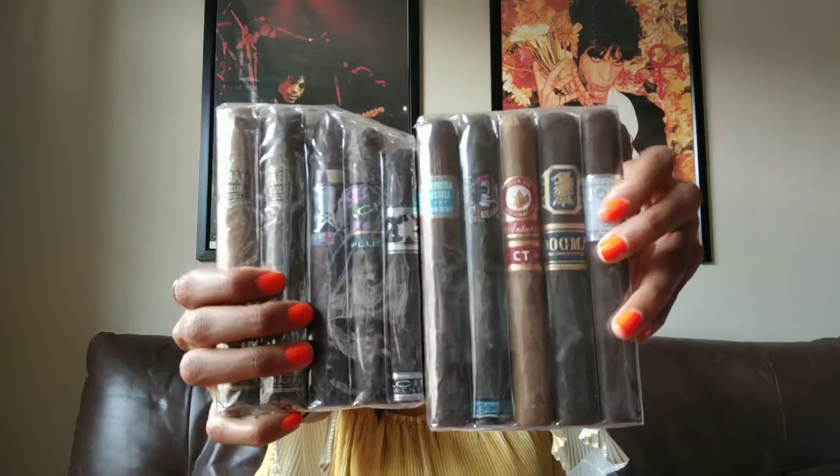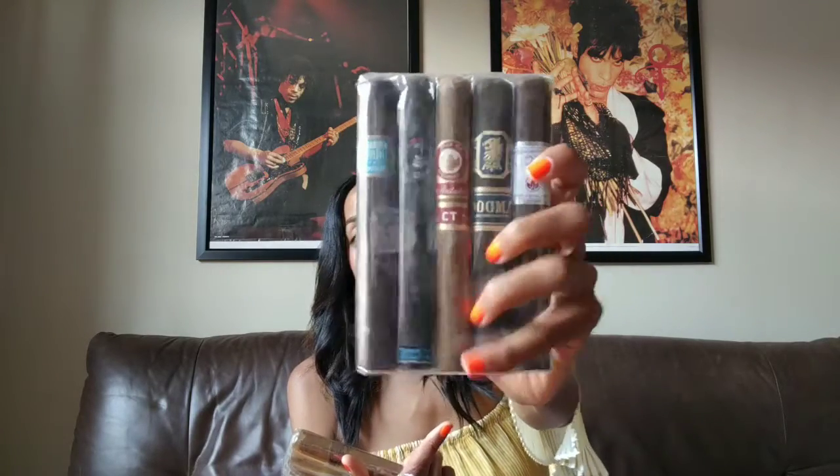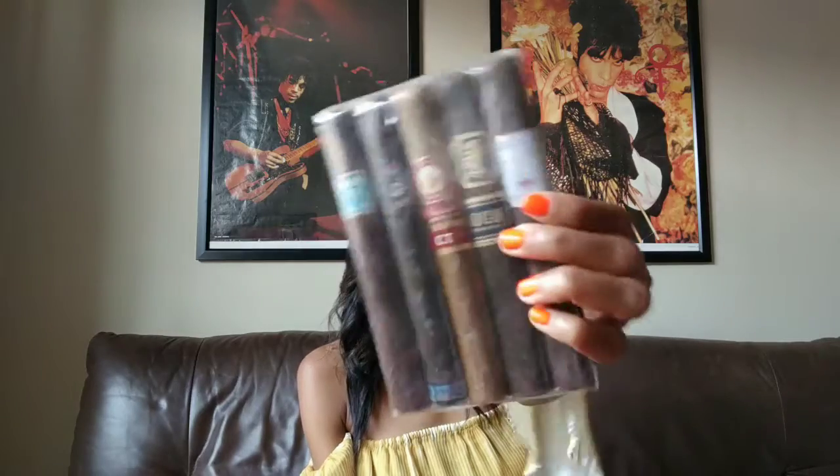I have a really good friend over at Drew Estate — I won't say any names — but I was blessed with really nice packets. What we have here is the Herrera Esteli, Fat Bottom Betty — which, by the way, is a really good stick for women transitioning in; it gives you that soft, sweet taste — the Hoja de Nicaragua, and Tanyo. One of my personal favorites, the Dogma, and one of the most creamiest, smokiest sticks out there, the Hoja Silver.